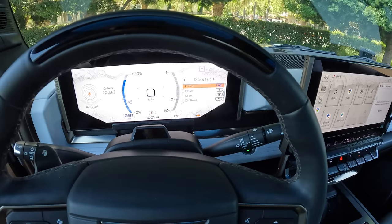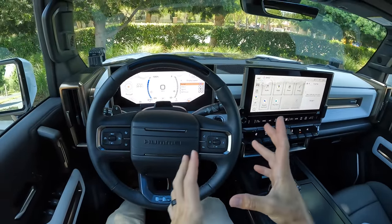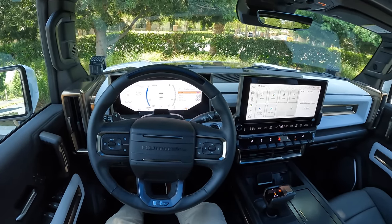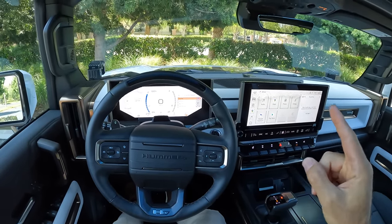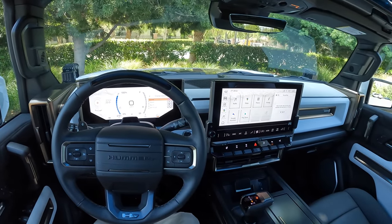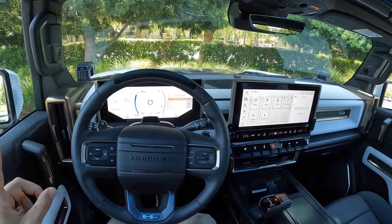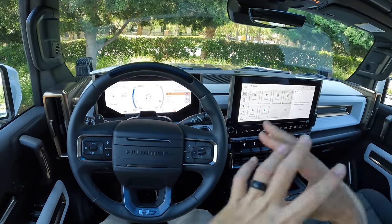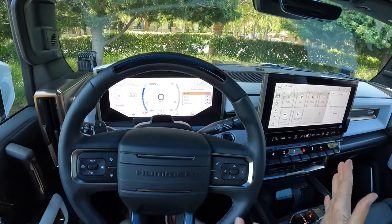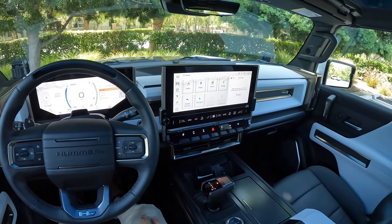Before we get moving, let's look at the driving range — it says we've got 291 miles of range, equivalent to about 80% of the maximum range of 329 miles. That's exactly what this truck showed when I picked it up from Suburban GMC this morning. I then drove about 35 miles, a lot of highway driving, which is typically an EV's worst scenario for maximizing range. Consumption so far is pretty on par with what you're supposed to see in this truck.